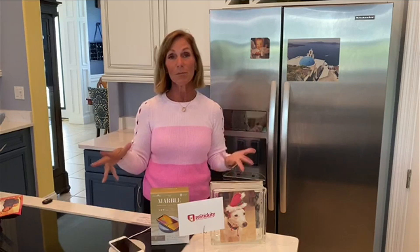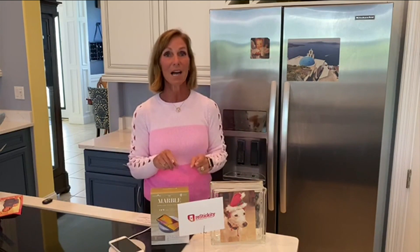Great fun — a great way to keep your favorite photos that mom loves, so she can put them anywhere she wants and rearrange them as she needs. That is Restickety.com.